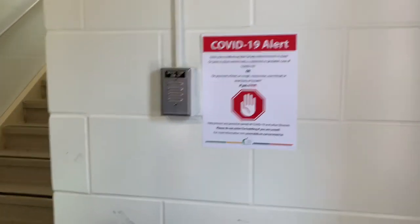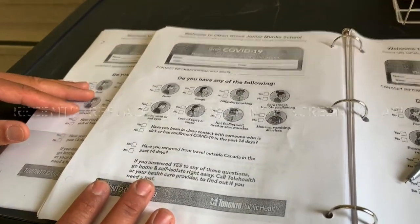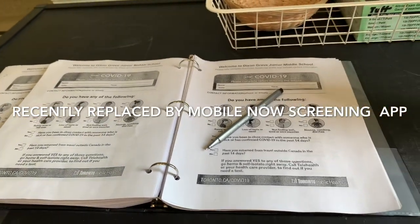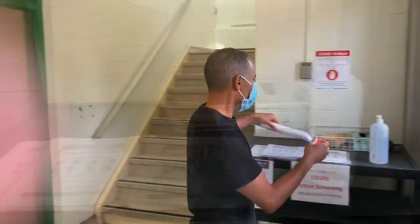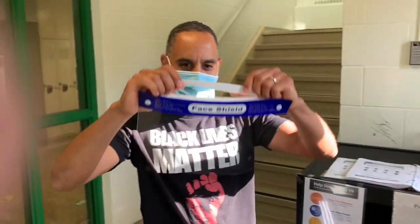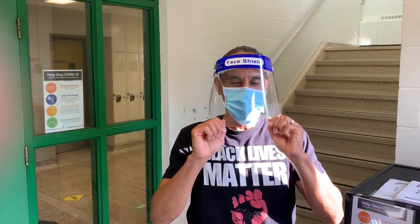As an extra precaution, this is our active COVID screening that all staff must complete before they come into the building. If they're answering yes to any of these questions, they should not be coming to work. We're going to do a pump — just want to show you the hand sanitizer station here as well.